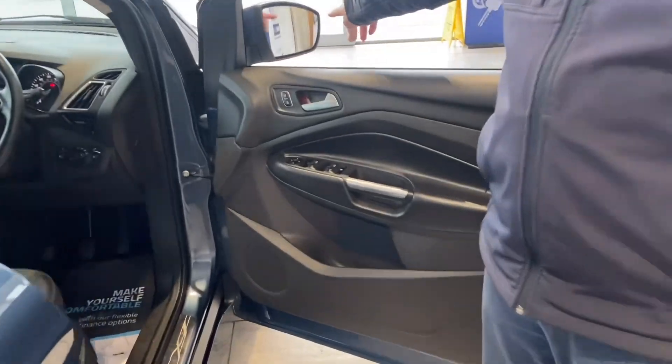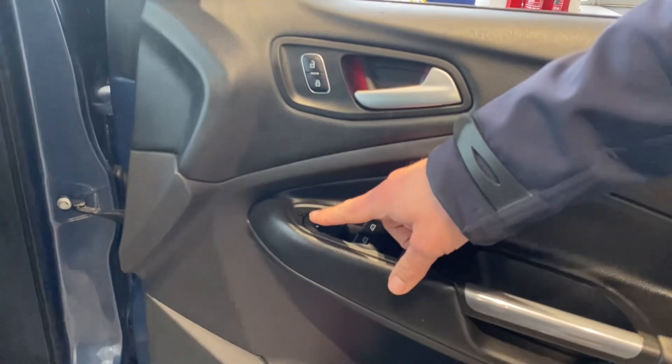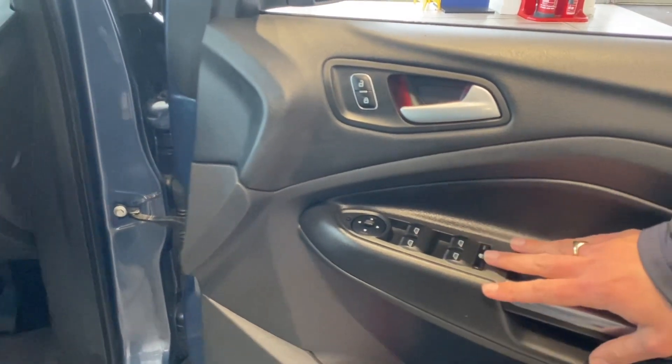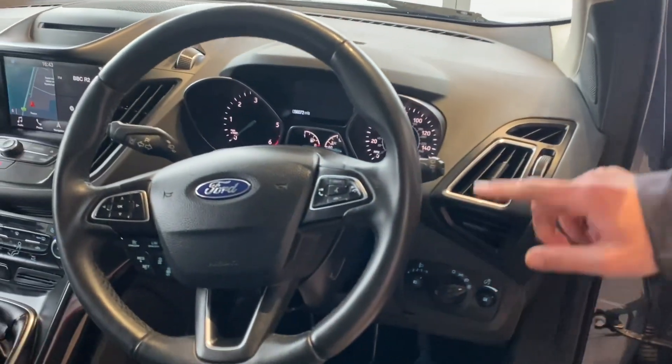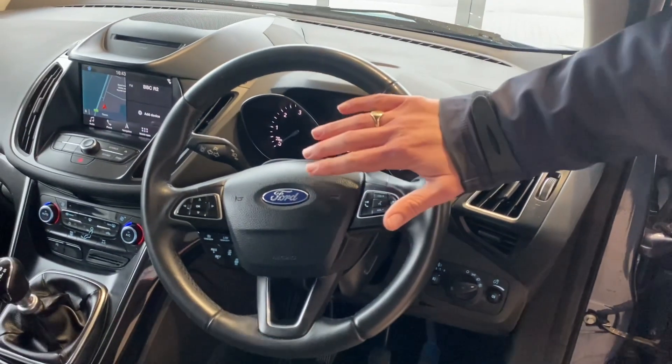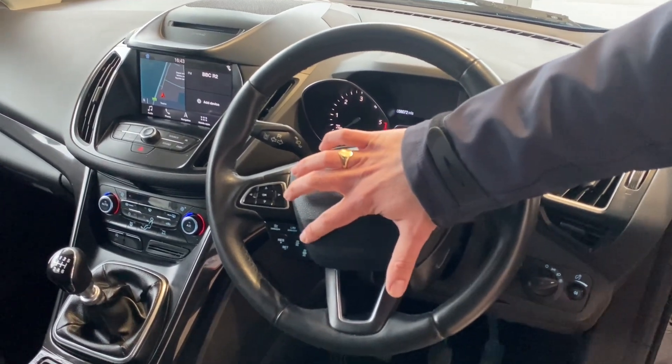It's got blind spot assist, which will help you with motorway driving. Power fold mirrors and you've got all-round electric window controls — you can turn them off in the back with that button. Auto lights, auto wipers, a multifunction steering wheel with cruise control, speed limiter, and it's also got adaptive cruise.